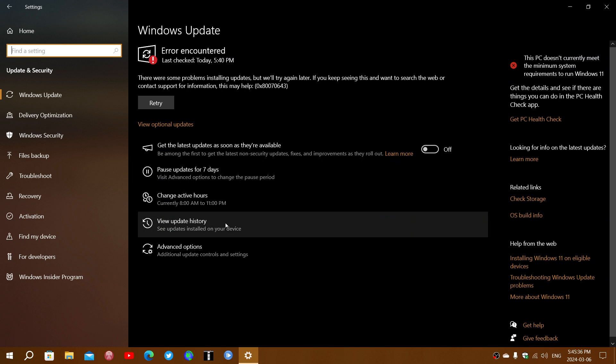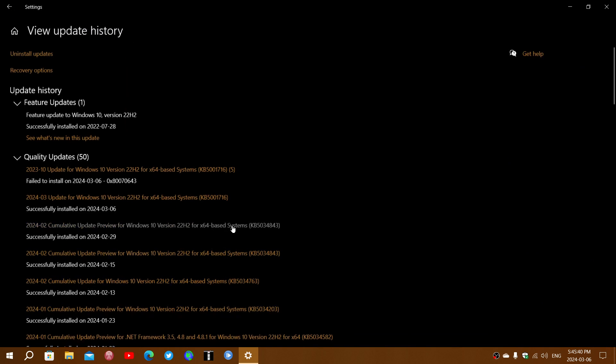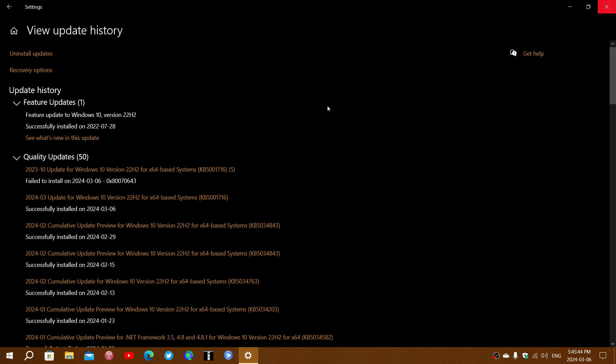But if you look at your update history, you'll notice that in there, the update KB5001716 was successfully installed. So what it's trying to do is reinstall it all the time.